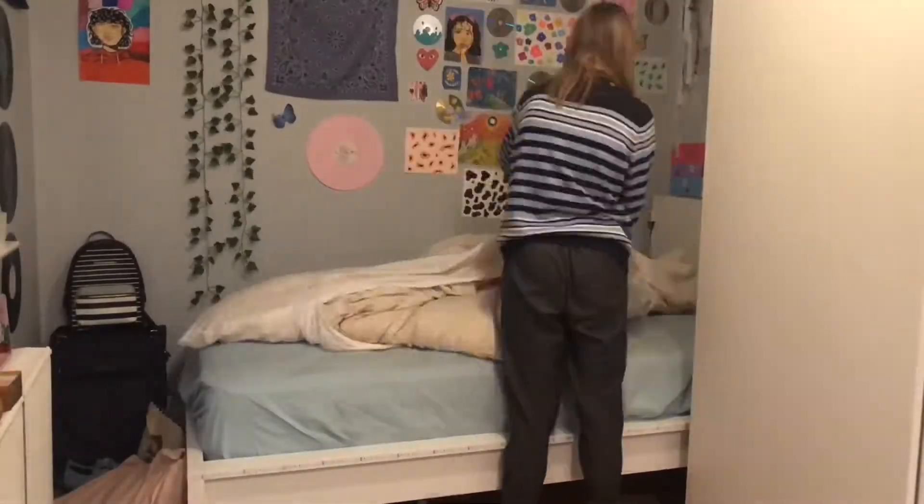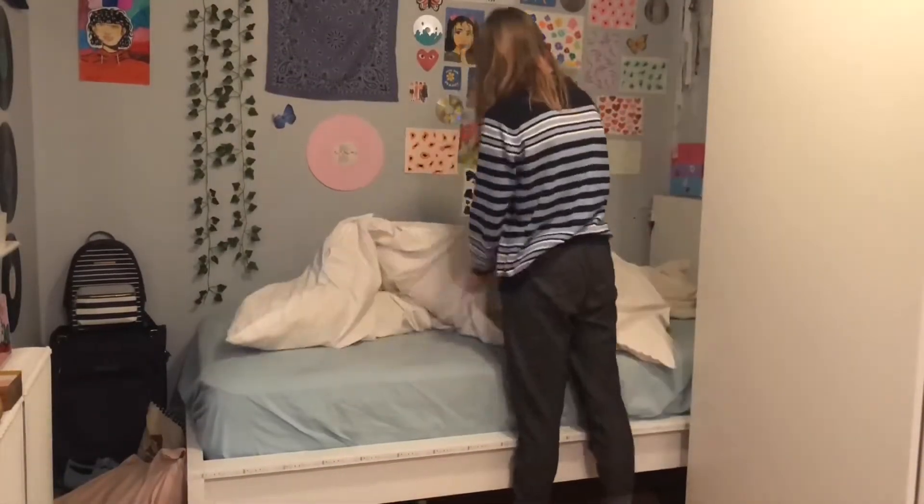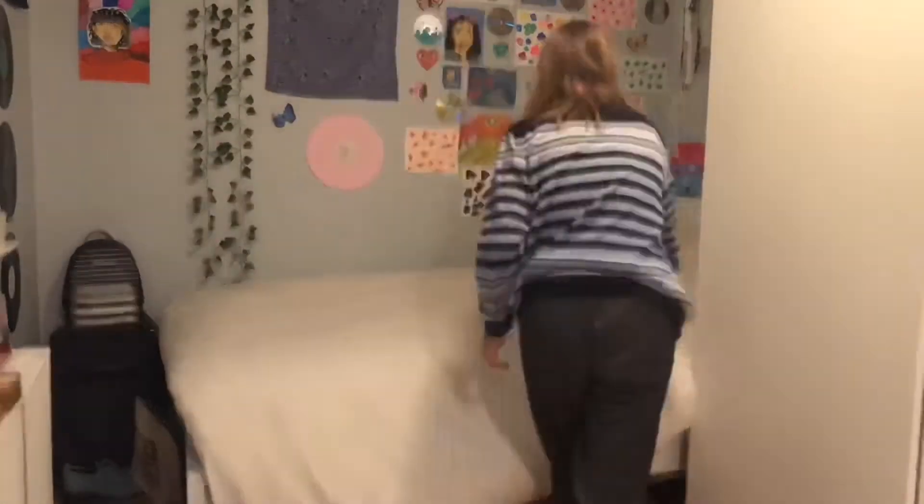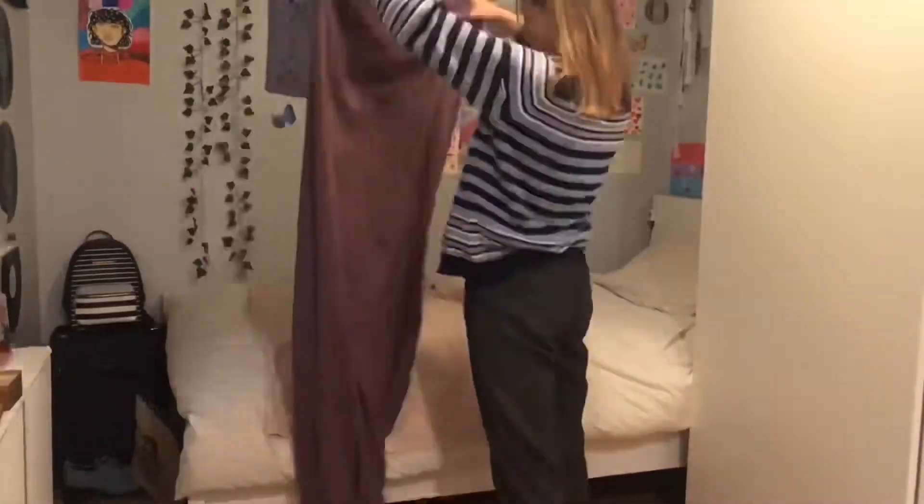Now I'm making my bed. I know this sounds weird, but to be honest, I don't really like how it looks when my bed's made. But it does make my room look cleaner.